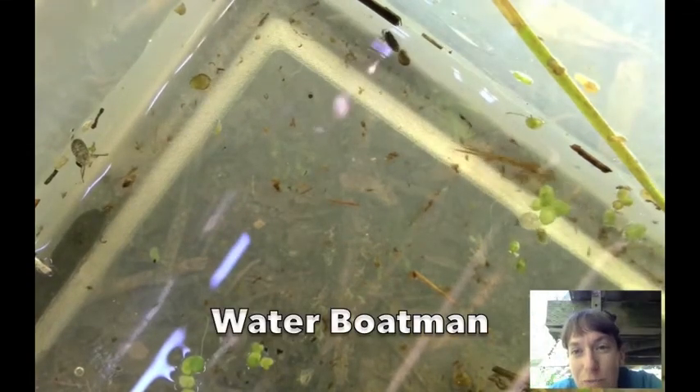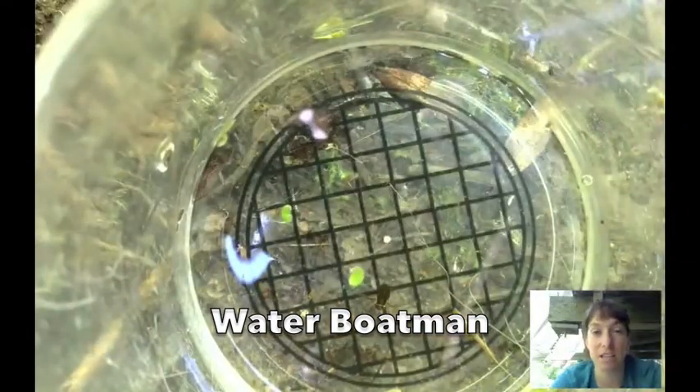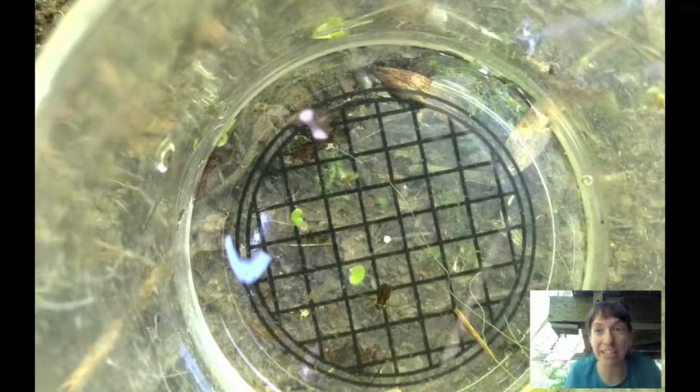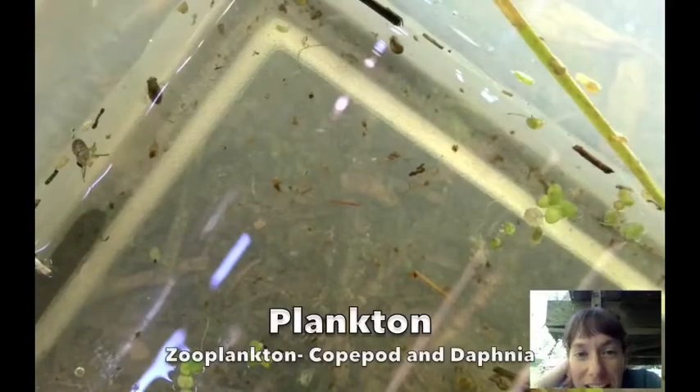There's some water boatmen — see, they're swimming forward. Those little beetles eat algae and little plants and things that they find in the water. They've got those really oar-like paddly legs so they look like they have paddles like a boat.